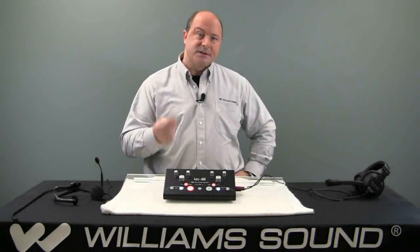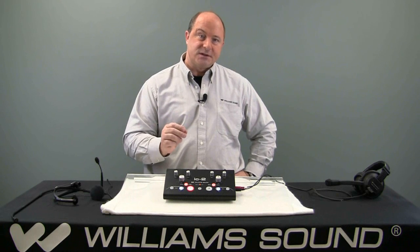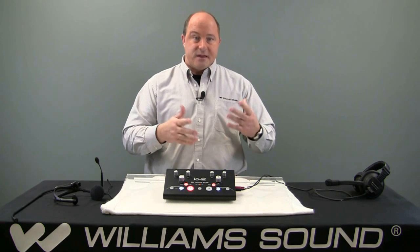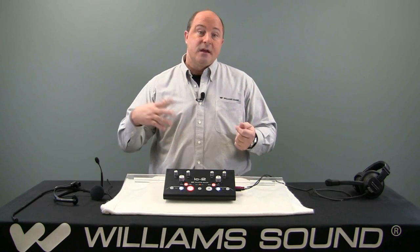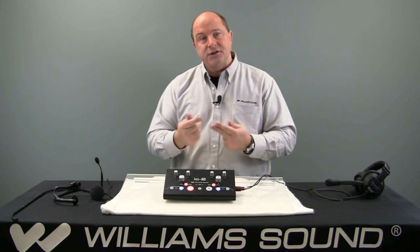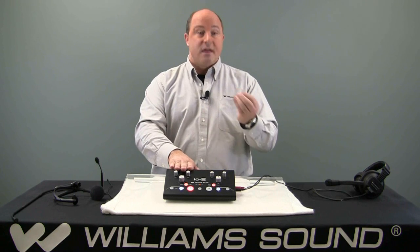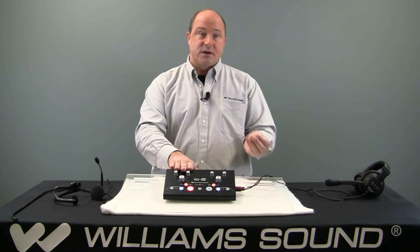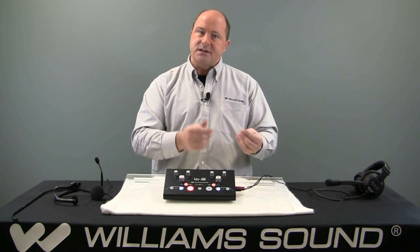So why is simultaneous interpretation so important? What simultaneous interpretation does is cut down the event cost and event time by as much as 40%, so that immediately when an English or a Spanish language is spoken, it's immediately translated at the very same time, in real time, to that additional language. Thereby the listeners get to catch the nuances and they also get to catch the understanding of the meaning.